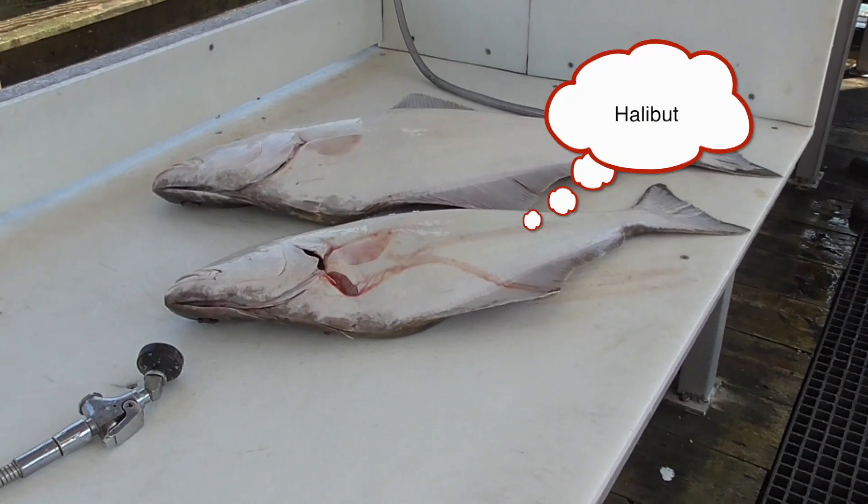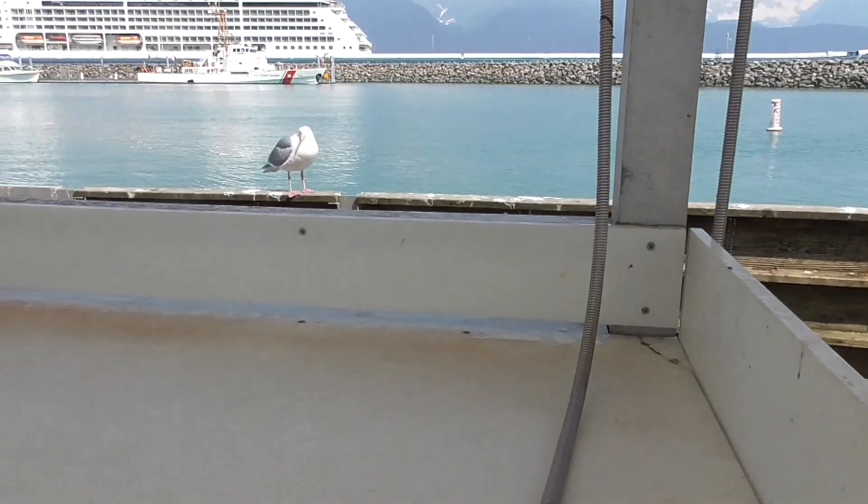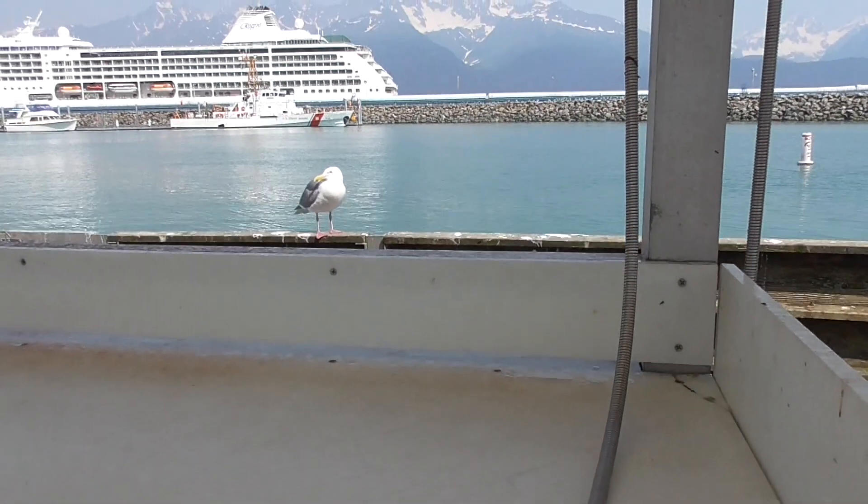Back home it's 40 US dollars for a small fillet. And the seagull isn't going anywhere — he's waiting to attack it.